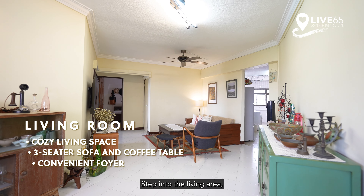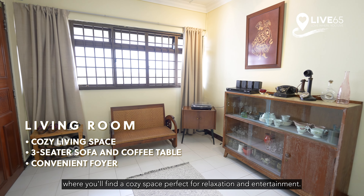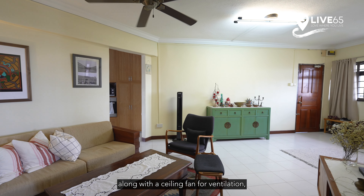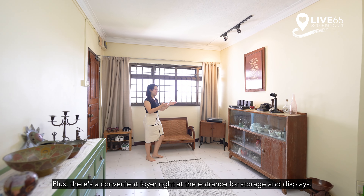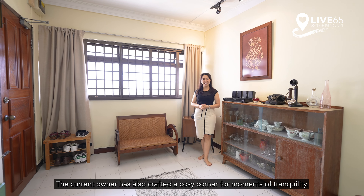Step into the living area, where you'll find a cosy space perfect for relaxation and entertainment. With enough room for a 3-seater sofa and coffee table, along with a ceiling fan for ventilation, this area is designed for comfort. Plus there's a convenient foyer at the entrance for storage and displays. The current owner has also crafted a cosy corner for moments of tranquillity.